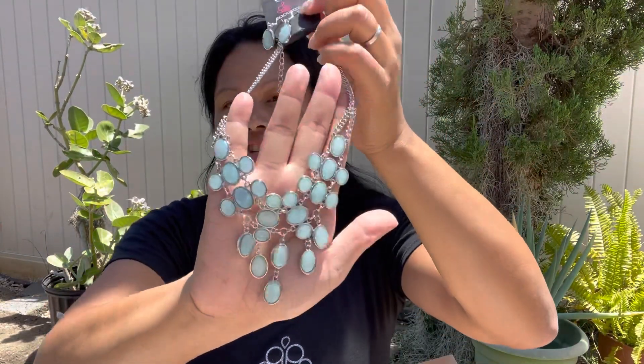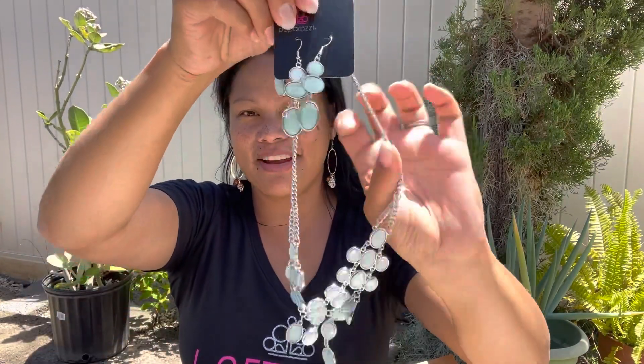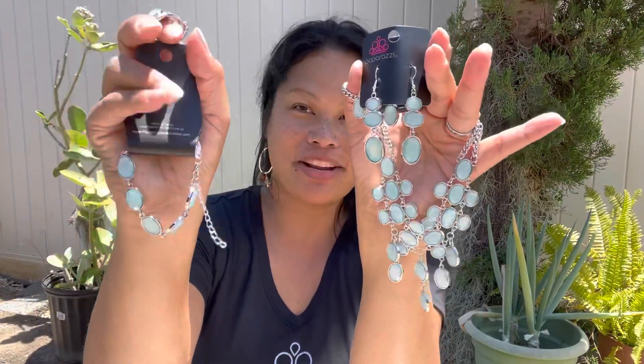Such a cute matching set all together — you've got your matching necklace, your earrings, your upgrade earrings, your matching bracelet, and that ring. That's the Glimpses of Malibu complete set.